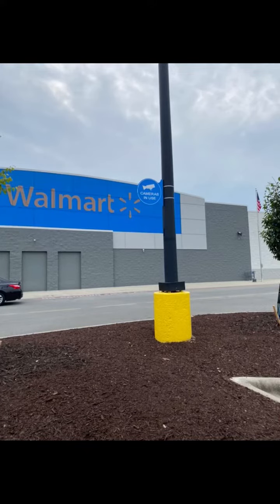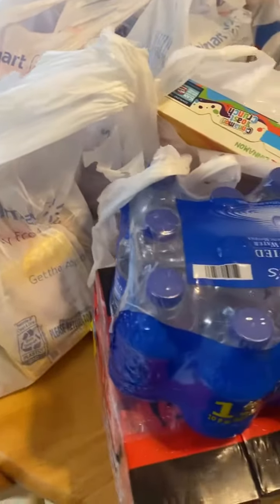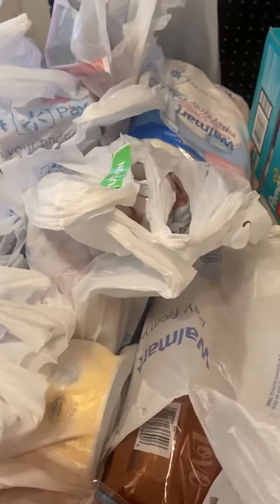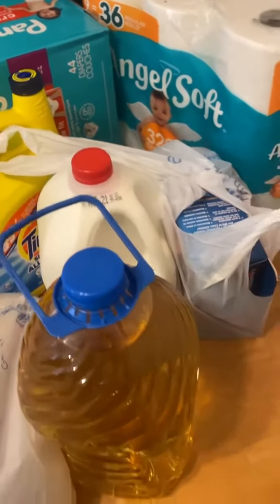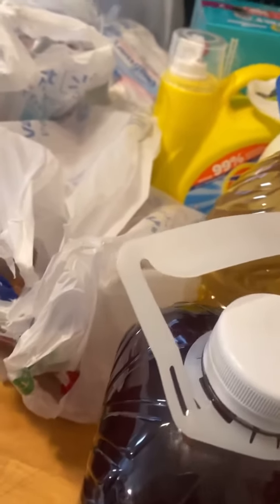Hey y'all, check out my haul this week for my family of six. This week I decided to do a Walmart pickup — it ran about $250, which I didn't think was too bad because we got baby essentials, household essentials, things that we ran out of, and things that we need to complete meals. We also picked up a few things to try new for my picky eater, which is definitely a struggling situation right now.